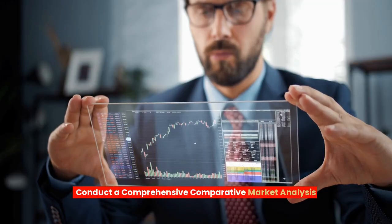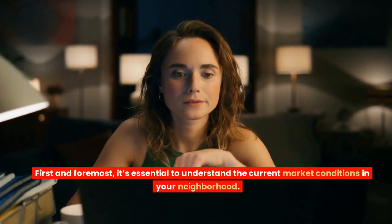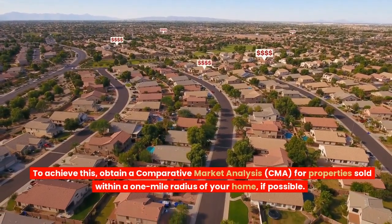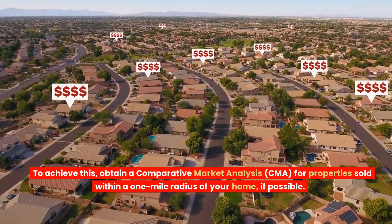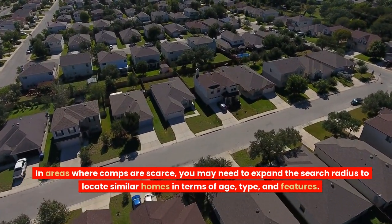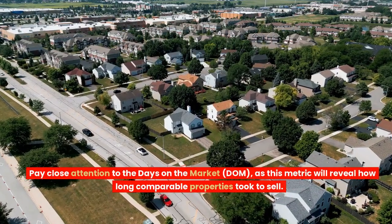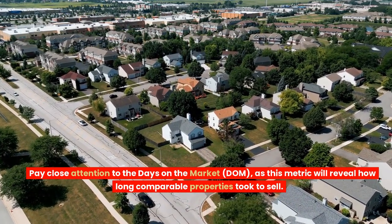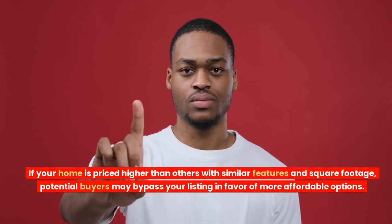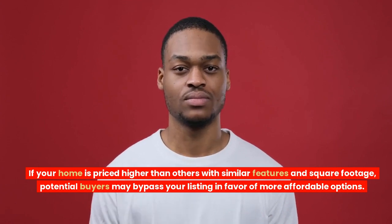Conduct a comprehensive comparative market analysis. First and foremost, it's essential to understand the current market conditions in your neighborhood. To achieve this, obtain a comparative market analysis (CMA) for properties sold within a one-mile radius of your home, if possible. In areas where comps are scarce, you may need to expand the search radius to locate similar homes in terms of age, type, and features. Pay close attention to the days on market (DOM), as this metric will reveal how long comparable properties took to sell. If your home is priced higher than others with similar features and square footage, potential buyers may bypass your listing in favor of more affordable options.